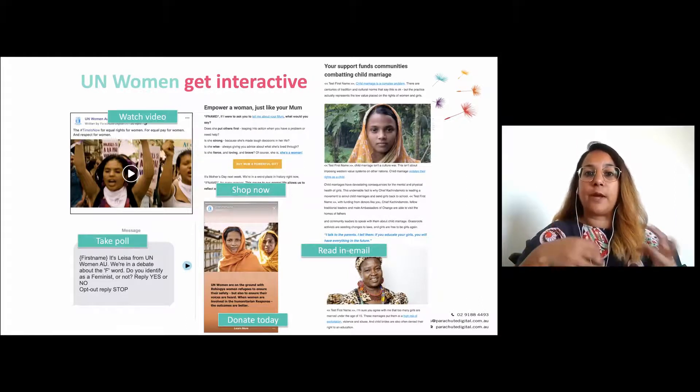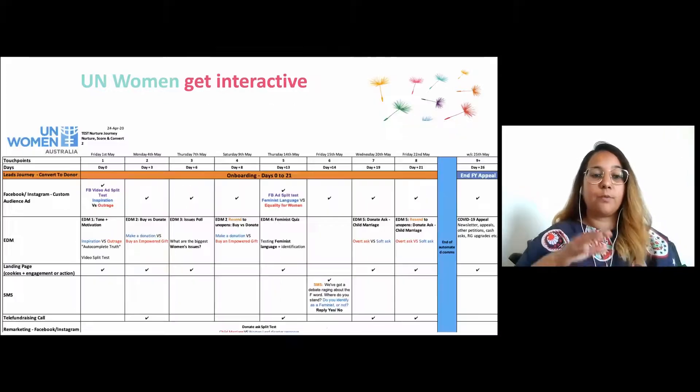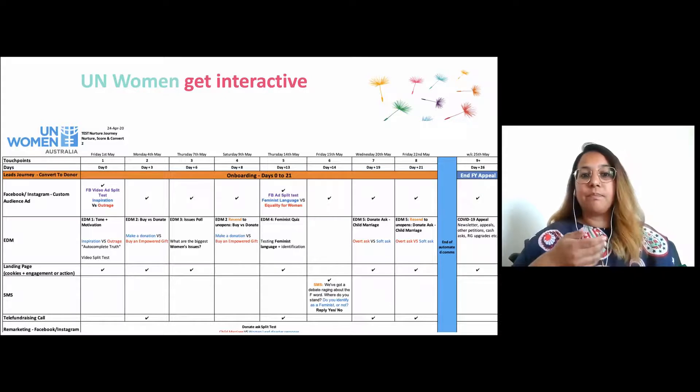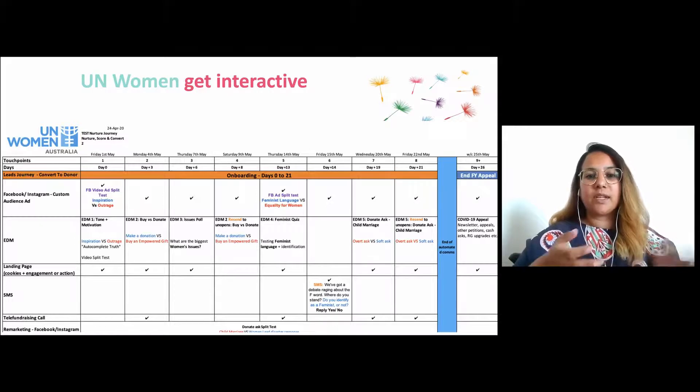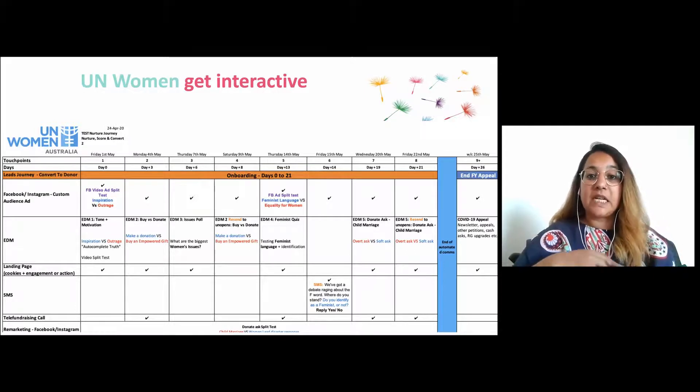We made the journey very interactive. We asked them to watch videos, take polls, and whether they'd donate or buy a gift — across social as well as email. We had some passive emails too, just to find out if they engage with that. We built this journey across different channels to test and learn: What tone do you like? Do you give when inspired or when outraged? Do you prefer donating or buying a gift from a shop? What causes do you care about? Do you prefer SMS or email?